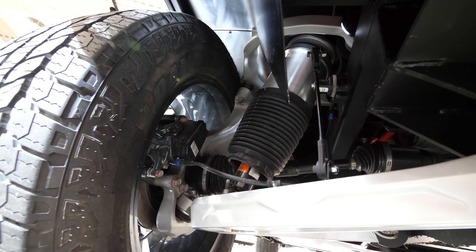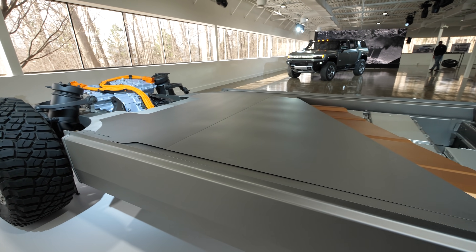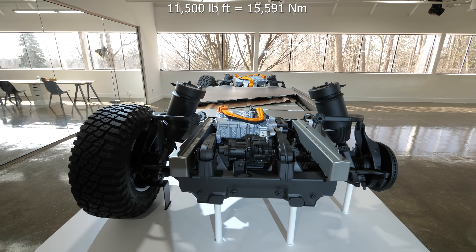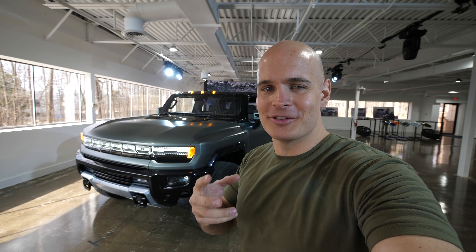This is also how it raises and lowers the suspension, and how the back wheel can rotate and turn for crab mode. Both the Hummer EV truck and the Hummer EV SUV have over 11,000 pound-feet of torque at the wheels and a 0-60 of 3.5 seconds. It's time to look at the battery to see what makes this all possible and how it works from the inside.